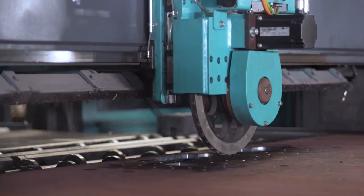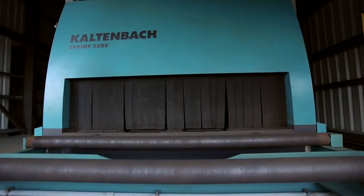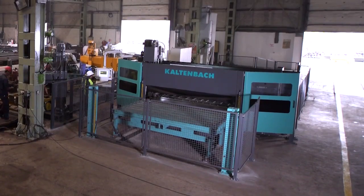We at Kaltenbach are continuously engineering newer machines that can push the boundaries of human ambition and take our accomplishments to greater heights.